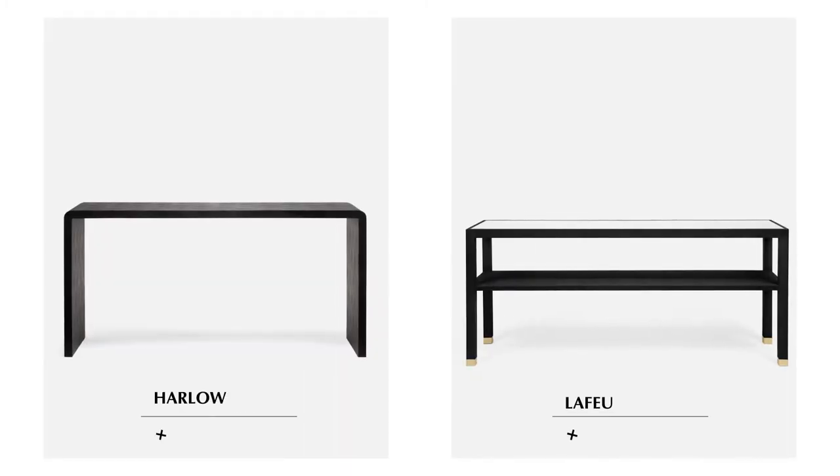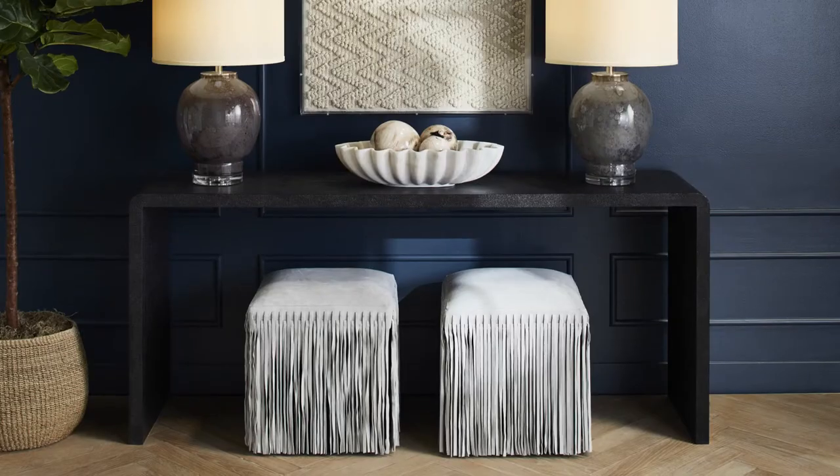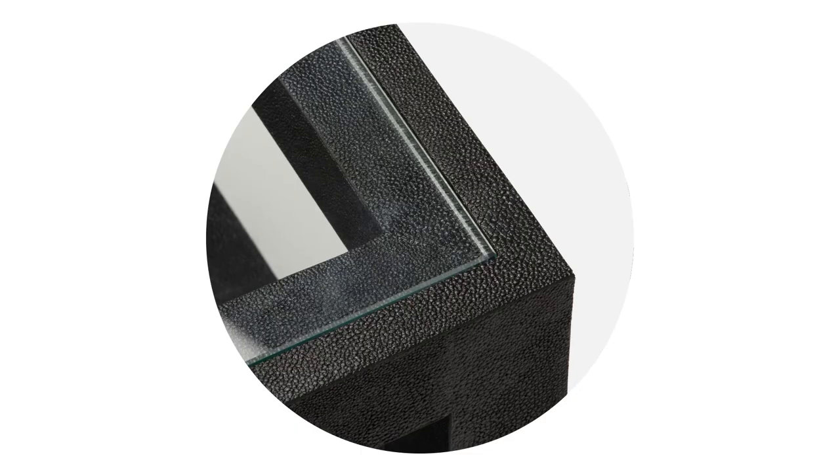Joining our new black faux chagrin introductions are the Harlow and LaFoe consoles. The clean lines of the Harlow make it a customer favorite, while the LaFoe provides extra storage with a second shelf and is finished with brass detailing at its base.